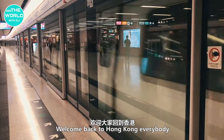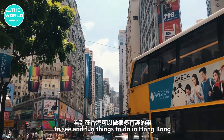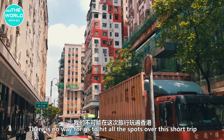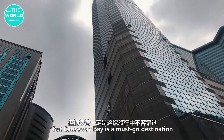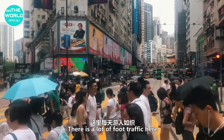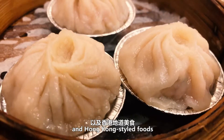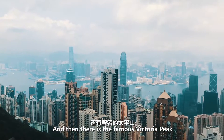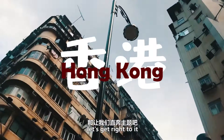Welcome back to Hong Kong everybody. There are so many cool sights to see and fun things to do in Hong Kong, there's no way for us to hit all the spots over this short trip. But Causeway Bay is a must-go destination — there's a lot of foot traffic, endless shopping, office buildings, and Hong Kong style foods. And then there is the famous Victoria Peak. You have to see the peak. Without further ado, let's get right to it.